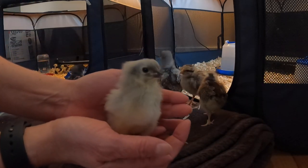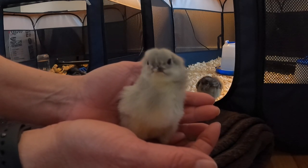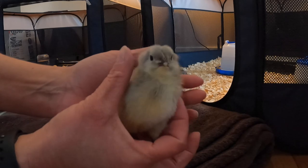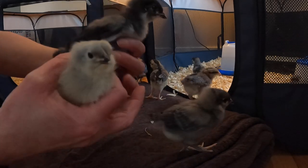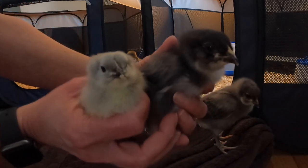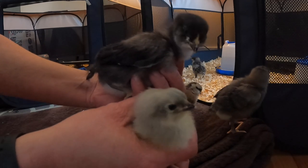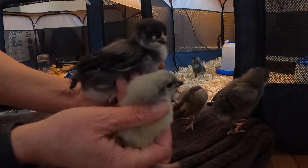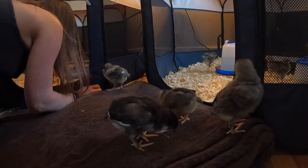Here is the lavender orpington - she was hatched just two days ago. And here's Blue, the blue orpington - she's a week older. Look at the difference! Isn't it so funny how much they grow in just one week?